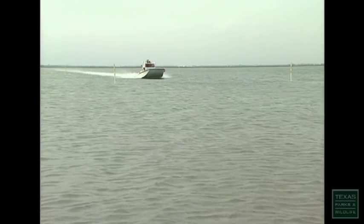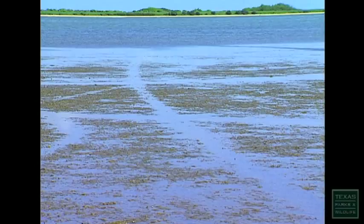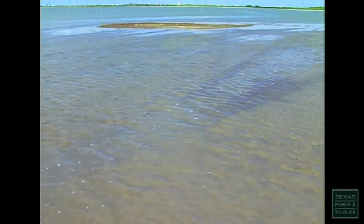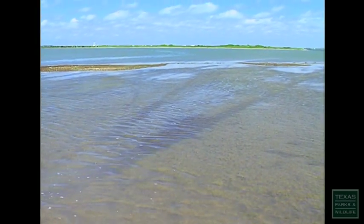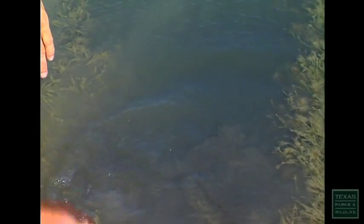The amount of time required for a prop scar to heal is highly variable. In the best case, a scar in a sandy shoal grass flat may recover in a year. Scars in a soft bottom containing turtle grass may take from two to seven years. Scars that channel current down them can erode deeper and wider and may never recover.